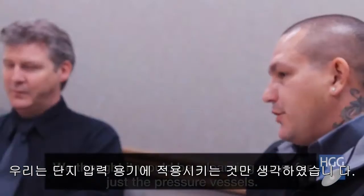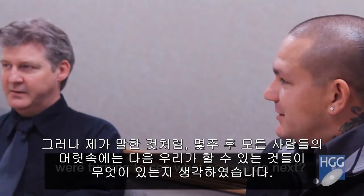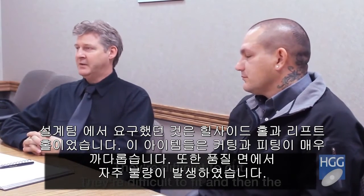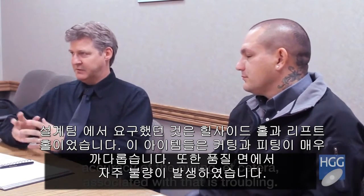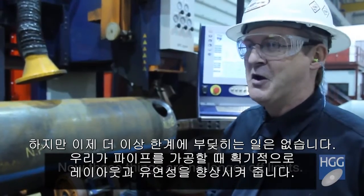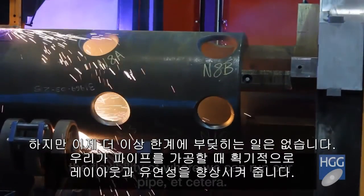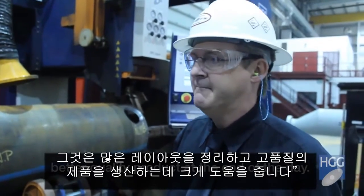We thought there would be a learning curve just for the pressure vessels, but within a few weeks everyone's heading back to see what we can do next. The mandate in our design group used to be: avoid hillside holes, elliptical holes — they're difficult to cut, difficult to fit, and the accuracy of the associated piping is troubling. Now those things are no longer off limits. That's helped us dramatically in terms of our layouts, the flexibility of where we can run our pipes, and it's cleaned up a lot of our layouts to produce a better quality product.